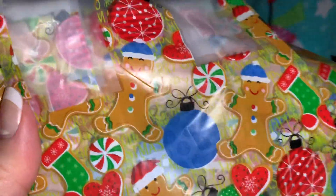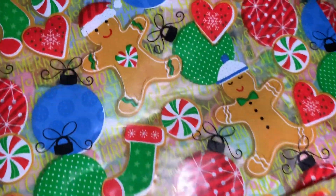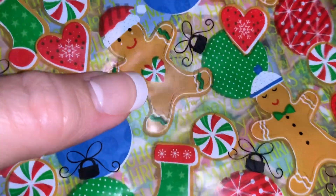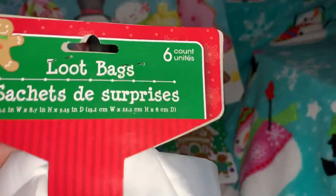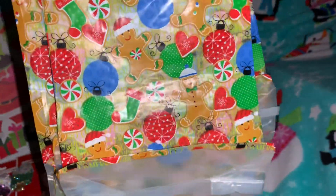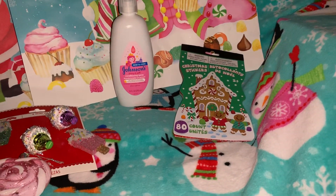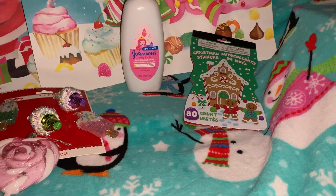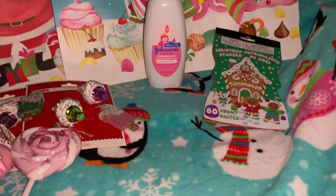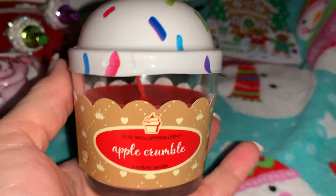Also from Dollar Tree I picked up these loot bags. They're so cute — they've got little gingerbreads all over them, candies, stockings, and little ornaments. I love that one with the little heart and little candy. You get six for a dollar. I have no idea what I'm going to do with them but I might fill them with cookies, fudge, or something we bake and give those out as little Christmas gifts.